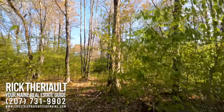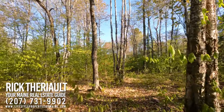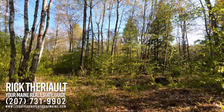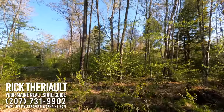This lot offers just about everything that a recreational land buyer is looking for: privacy, good access, power availability, wildlife, and recreational opportunities.